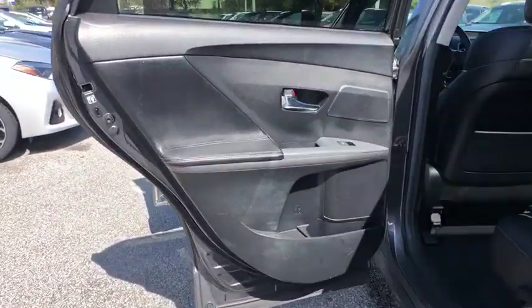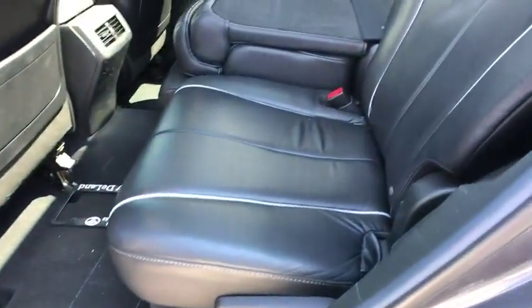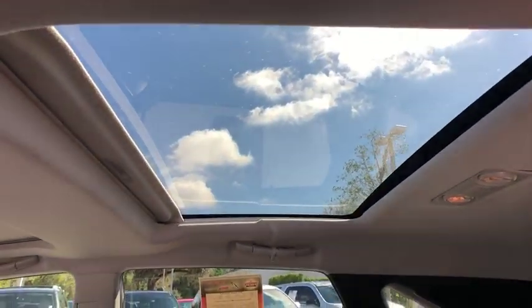Anti-lock braking system, leather wrapped steering wheel, Bluetooth, power steering, adjustable steering wheel, keyless start, aluminum wheels, four wheel disc brakes.